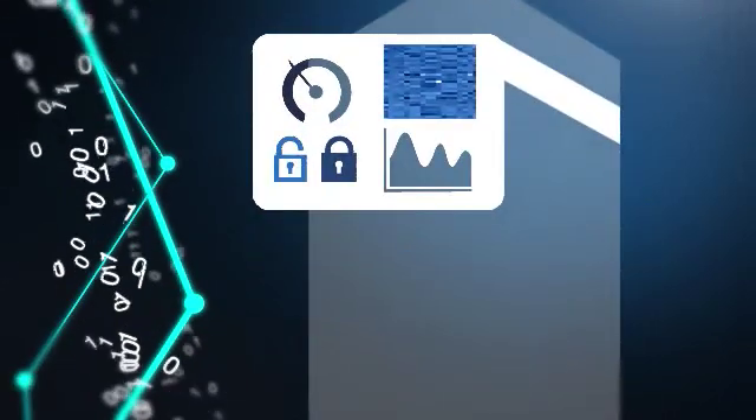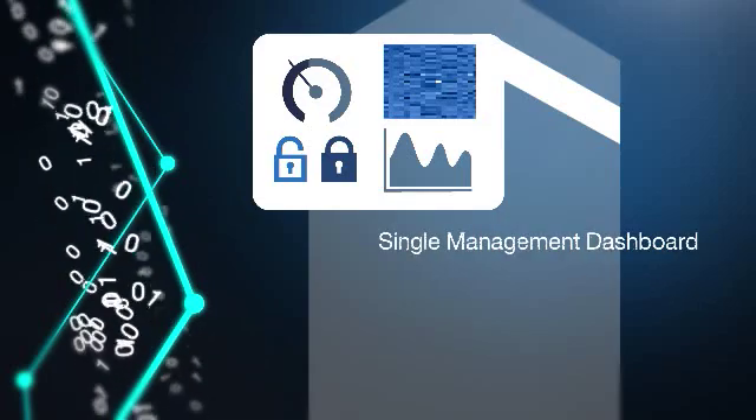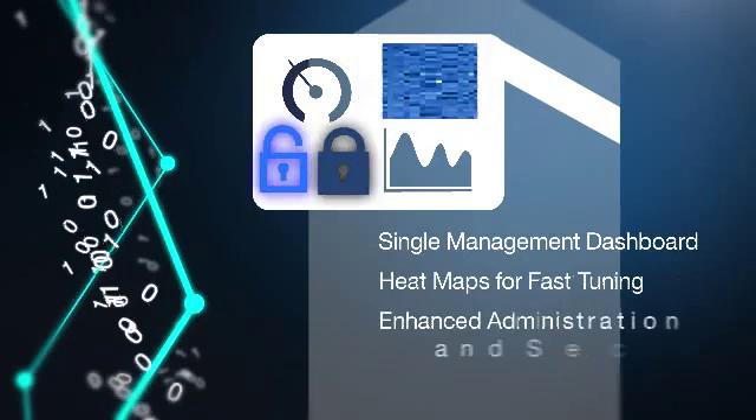Informix provides even easier administration with increased visualization through a single dashboard that can manage multiple Informix servers, new heat maps for fast tuning, and enhanced administration and security features.